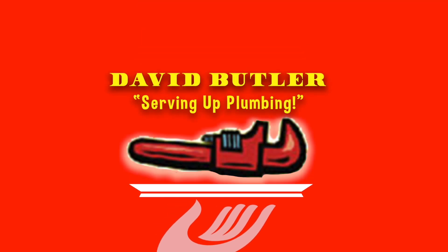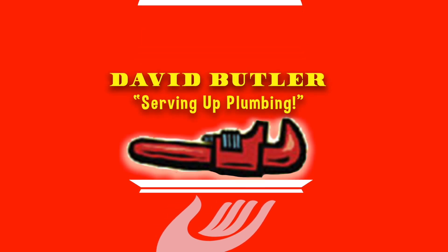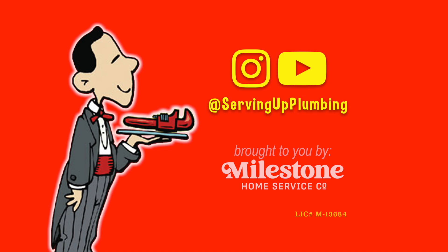Does your house have high blood pressure? Or better yet, high water pressure? Hey y'all, welcome again to Serving Up Plumbing. I'm David Butler, and today we're talking about a problem that's becoming very common across the nation on people's homes, and that is high water pressure.